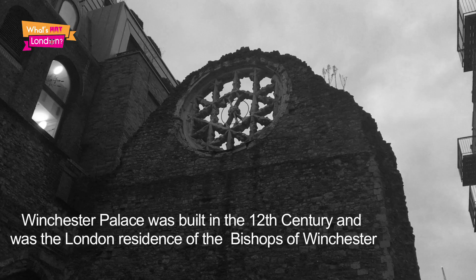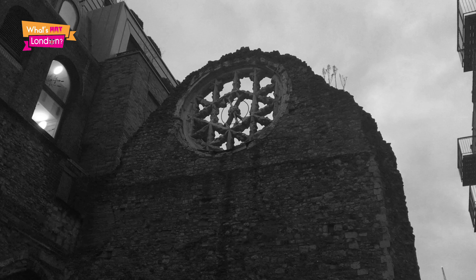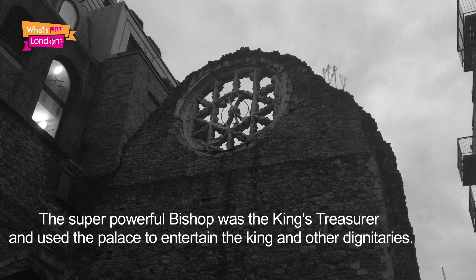Just behind me is Winchester Palace — well, actually it's just a wall. All that remains of this palace today is just a wall. It's no ordinary wall though; it's got lots of history. It's another cultural landmark in London Bridge along the Thames when you're looking for your waterside wining and dining and cultural hot spots — this has to be on your list.